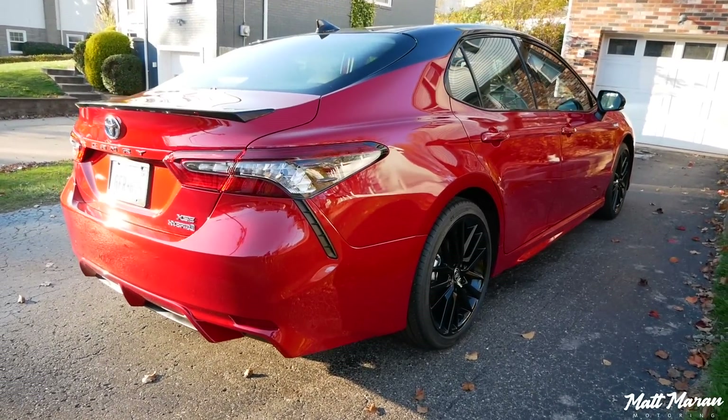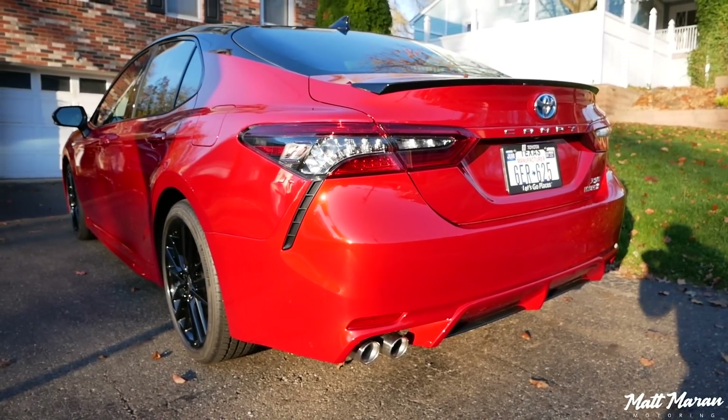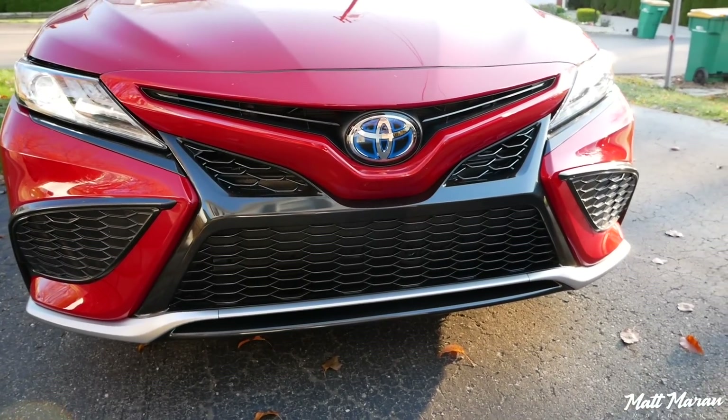One important thing that has changed here for 2021 is that you can now get an XSE hybrid. Previously the hybrid wasn't available with that sportiest XSE trim. Now it is. So that's a cool combo that you can get now.